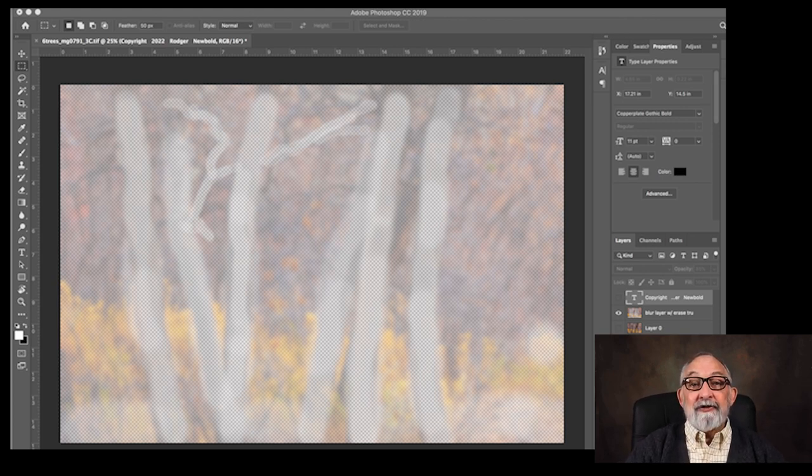I selected the eraser tool and left it set at a feather of about 50 pixels, and at the eraser brush opacity I set it at 25%. With these low numbers, this allows slow, precise work to be cutting through and eliminating some of the blur. As you can see, I removed most of that blur from the six main tree trunks. This made them appear sharp in the final image and makes them stand proud as a foreground element. This is where the original Orton Effect simply fell short.